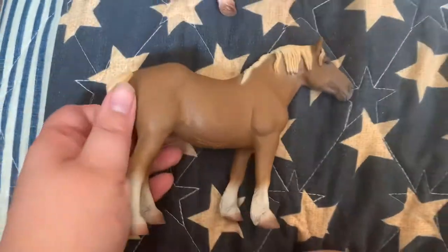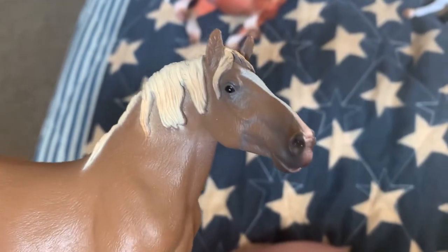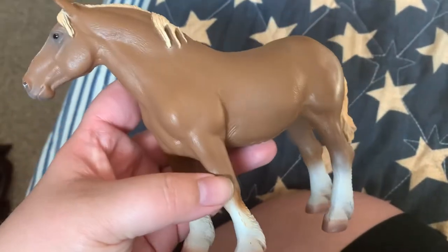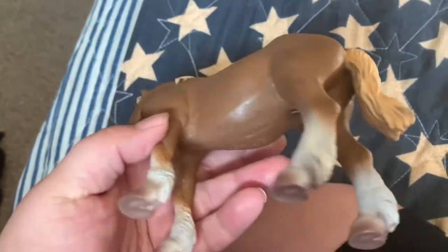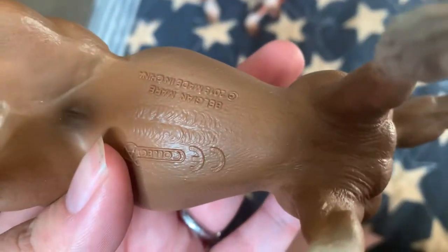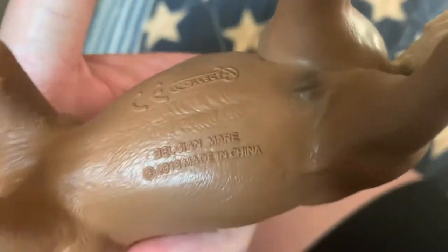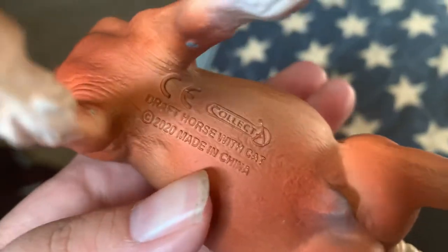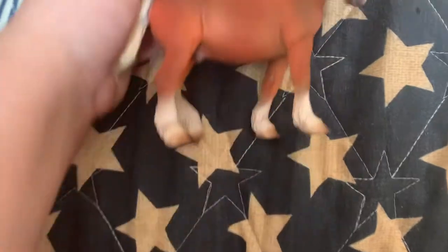And then I got the Belgian mare, and she's really pretty. I really like this sculpt, and I'm just glad to have her finally. I think she's really, really nice. Of course they have their breeds most of the time on their belly — Belgian mare. This one just says draft horse with cat, but honestly, it's a Belgian, I think. Maybe a younger gelding.